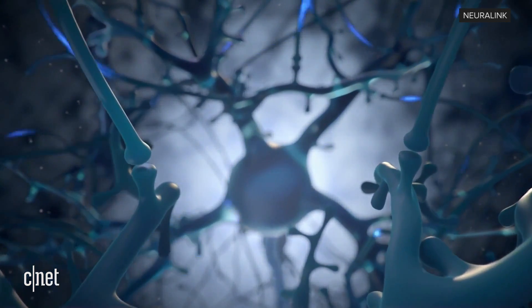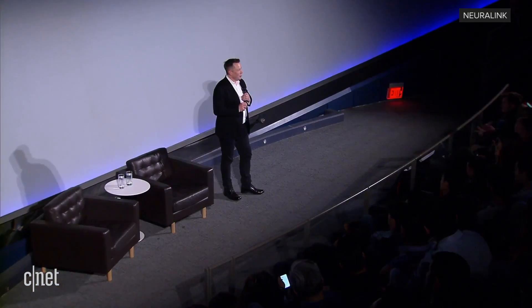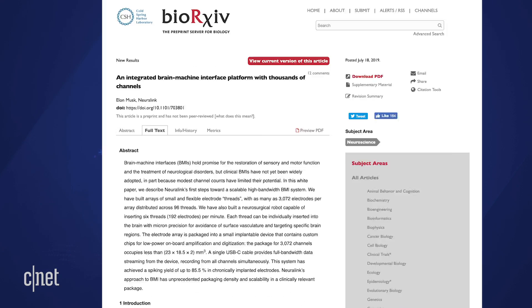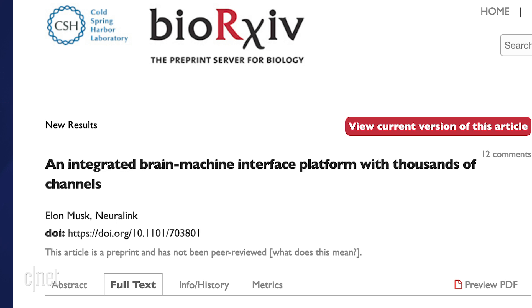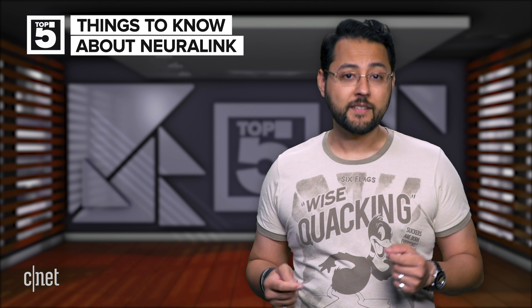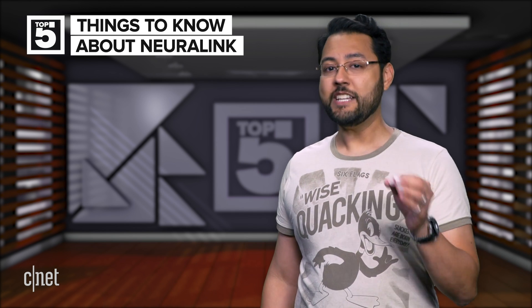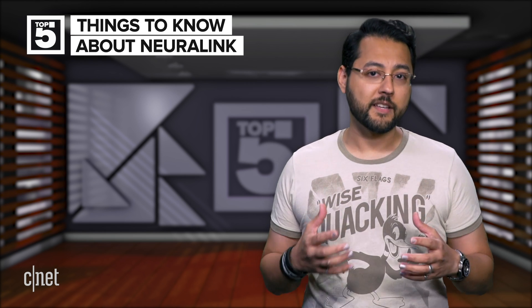These are the top five things you should know about the Neuralink brain implant. If you're watching this, you probably know something about the brain implant already, but there was a lot of information in Neuralink's live stream and the related scientific paper entitled 'An Integrated Brain Machine Interface Platform with Thousands of Channels.' Each item will build upon the other to give you a better idea of what Neuralink is trying to do.